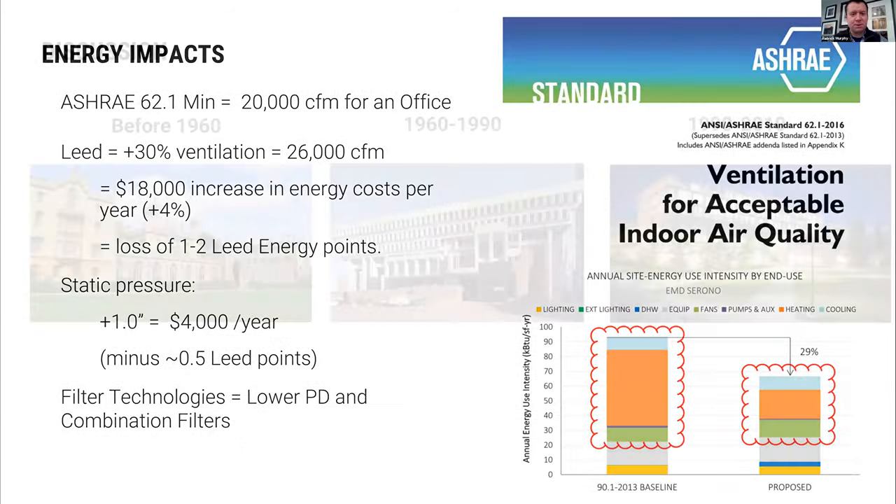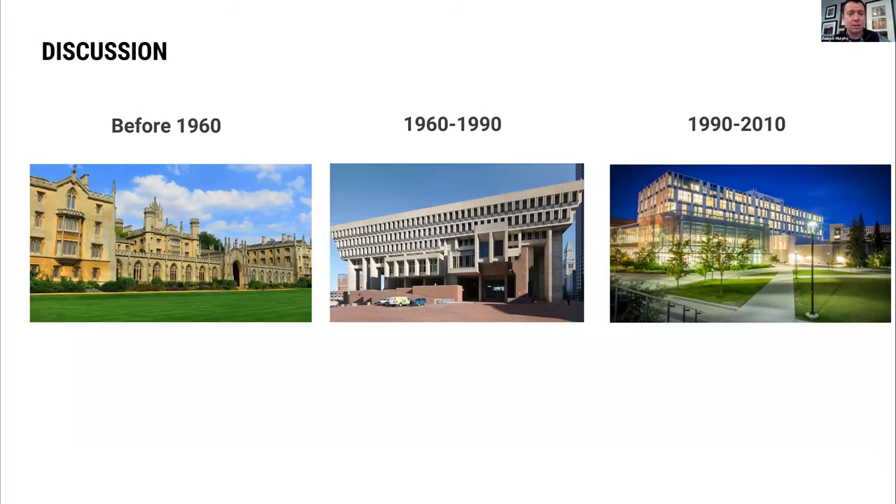Thank you for the thought-provoking presentation. If anything I took away, it's that there are really a lot of considerations — even in all the different categories of strategies, there's a lot of intersection between them and there really isn't a silver bullet. But it's important to have owners and design teams having these detailed conversations about what the right solution is for each project.